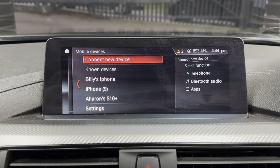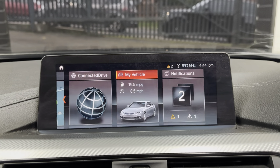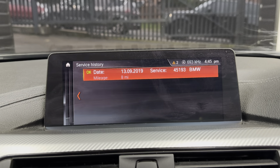You've got professional wide nav, telephone audio, DAB, music collection, and AUX USB line-in. The next service is not due for 18,000 miles.